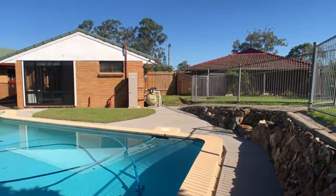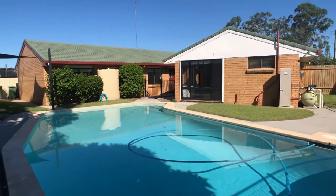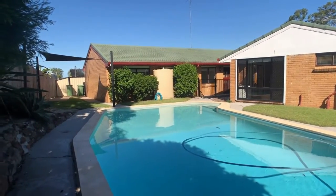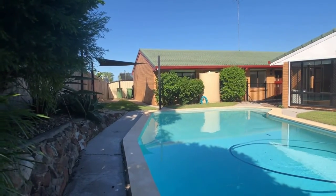Looking back towards the granny flat over this fantastic in-ground concrete pool. There's a 10 by 10 garden shed on the premises, another shade cloth area for tables and chairs around the pool — it really does offer a great lifestyle.